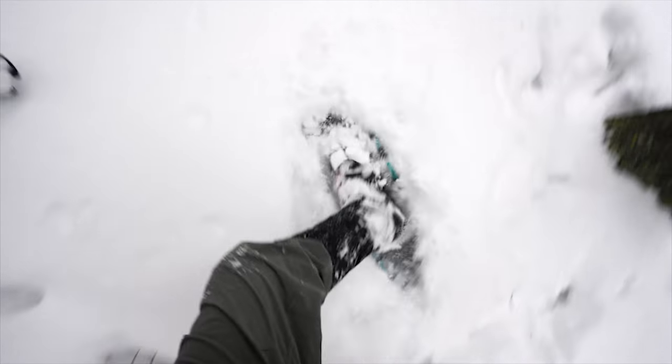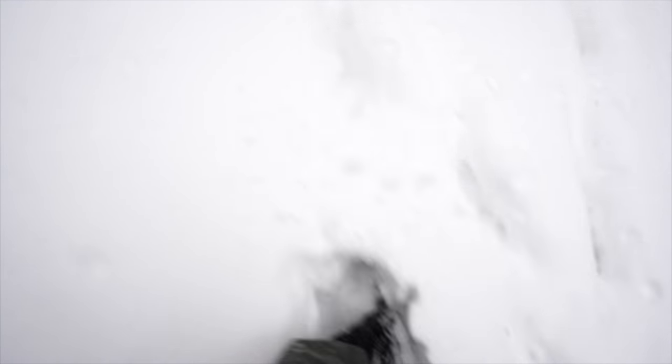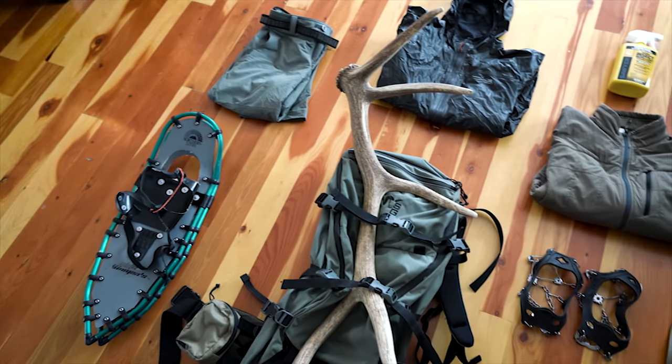I am done shed hunting for the day. I just made it back to the truck. I figured I would not abuse your attention spans by showing you a bunch of hiking and slogging around in deep snow footage, because that's all I did today — I hiked around for 12 straight hours and didn't turn a single shed up. So with shed hunting, there's a lot of really interesting pieces of gear I take with me that are different from normal hunting gear.